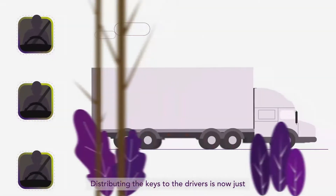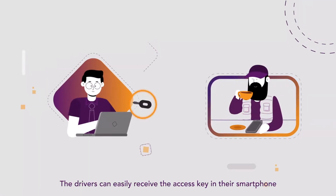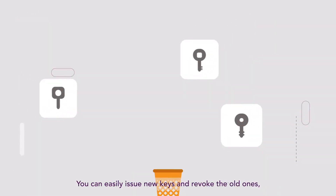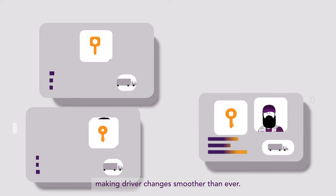Distributing keys to drivers is now just a click away, putting drivers on the road quicker. Drivers can easily receive the access key on their smartphone and precondition the vehicle remotely to quickly get on the road. You can easily issue new keys and revoke the old ones, making driver changes smoother than ever.